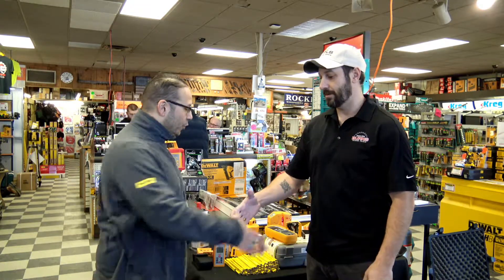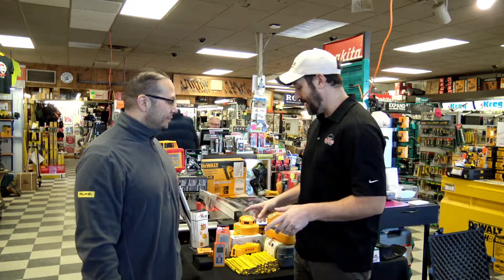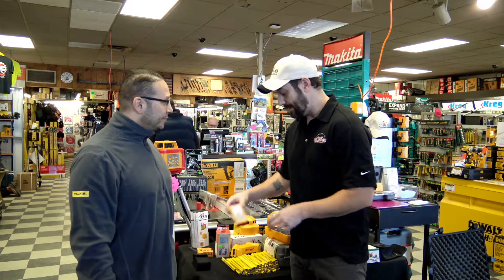Hey guys, Matt here with Byrne's Power Tools. Today I'm so excited to let you know that we have Pierre from PLS in store. How are you doing Pierre? Doing well, good to see you again Matt. Good to see you too. So he brought a ton of toys for us to check out, but the first one I wanted to show you is this laser distance reader.